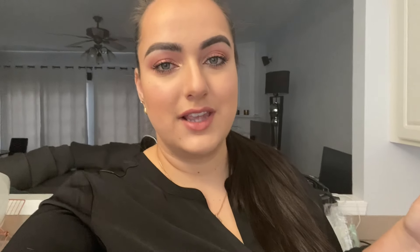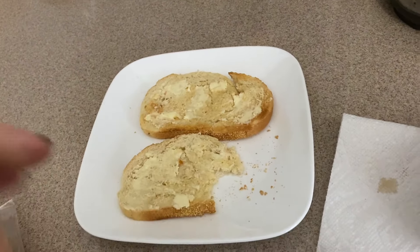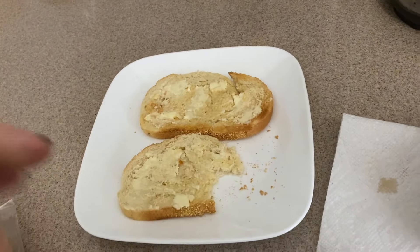Usually I make my latte to go and drink it on the way to work because my drive is an hour and 15 minutes depending on traffic. But since today I go at 11, I have a much shorter drive, so that's why I'm having breakfast at home instead of just taking my cup in the car. I just broke my bread trying to spread the butter, but whatever. Latte, most importantly, right here.